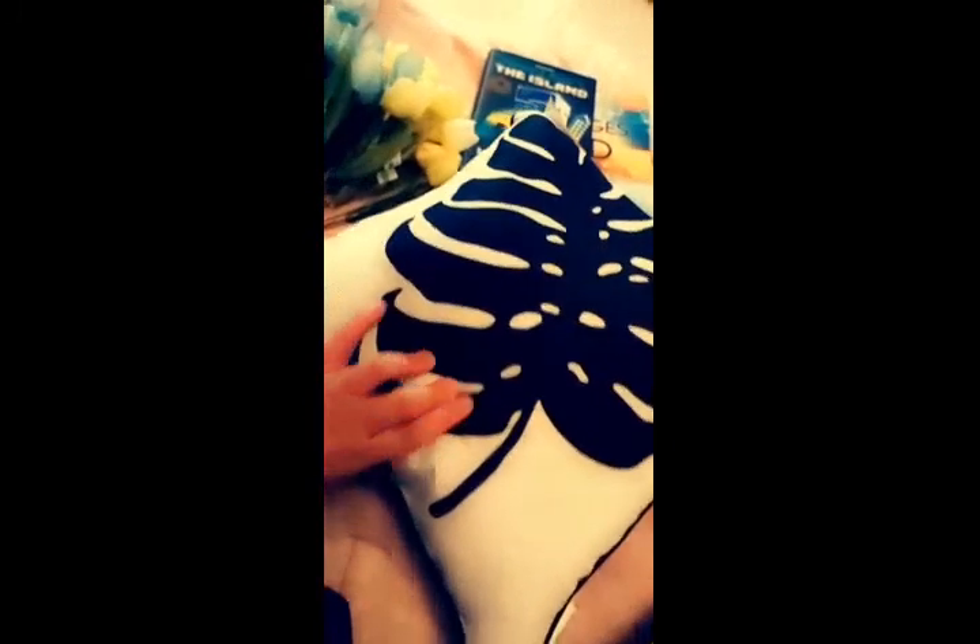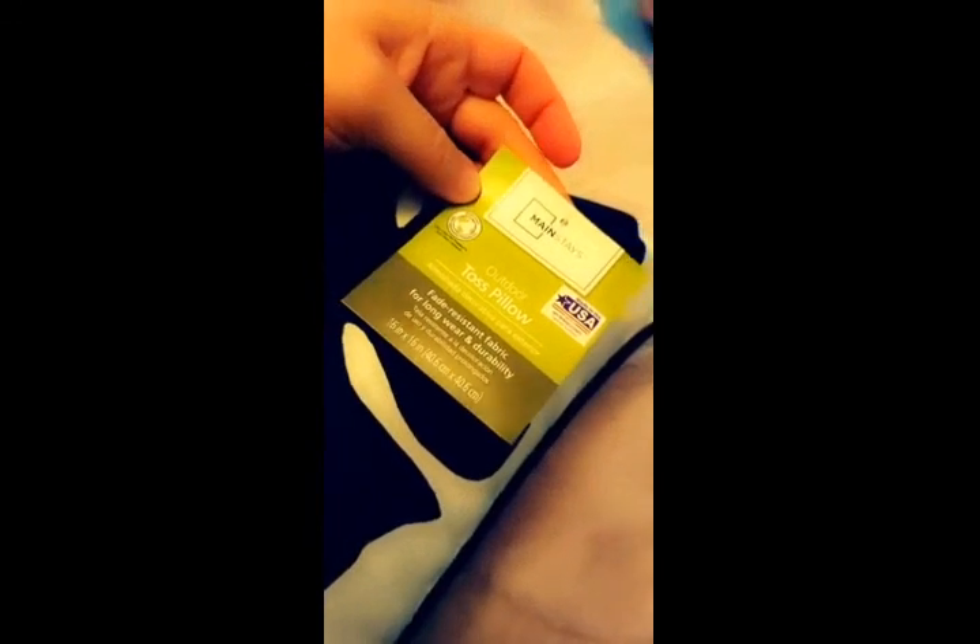I found these really cool outdoor pillows from Walmart. They have stripes on one side and a palm leaf on the other. I did get a set of two and they are $5.00. You can actually put them indoor or outdoor — I'm putting them outside, but I've bought some before and put them in the house. They are beautiful. You cannot beat $5.00, or $10.00 for the set.